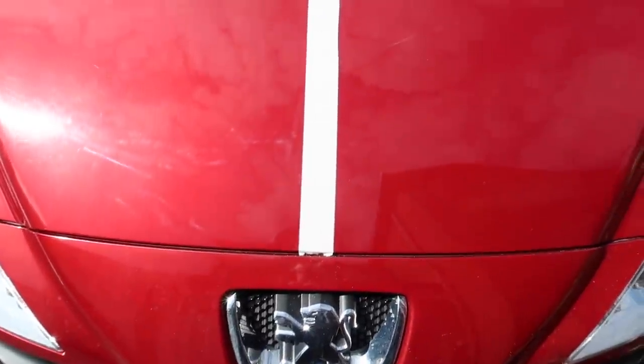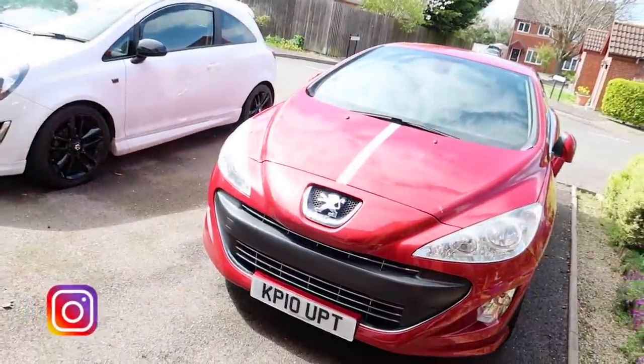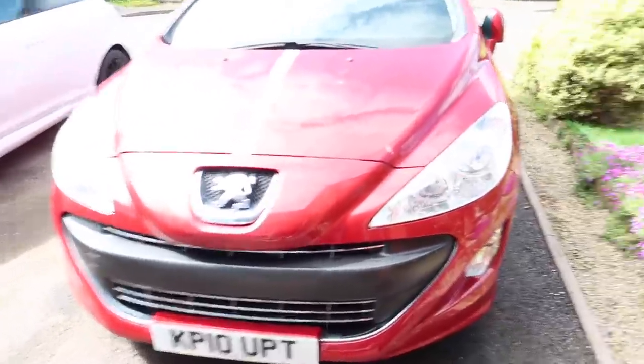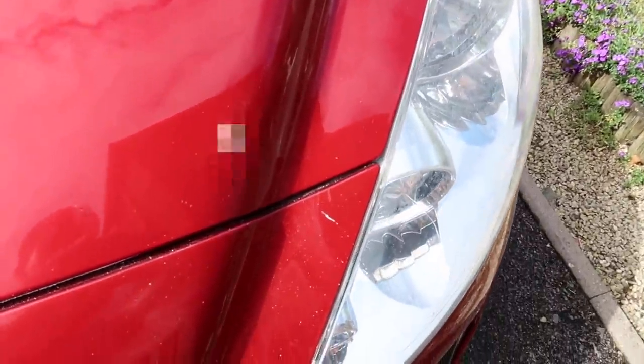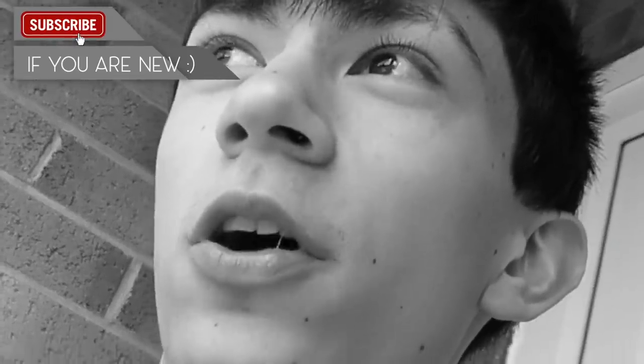Here's the before and after of just polishing — this hasn't even got paint glaze or wax on and it is looking great. The wax is still on the way, I didn't put it on in this video. I walked inside for a second and a bird has literally just done a fresh poop right on it — I'm going to find that bird!